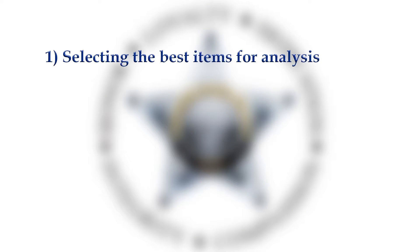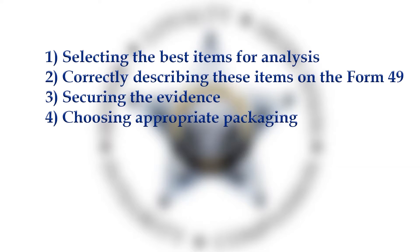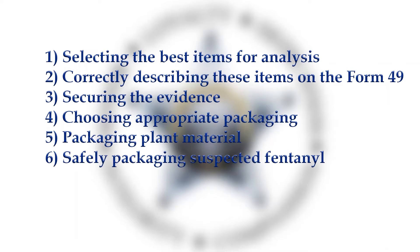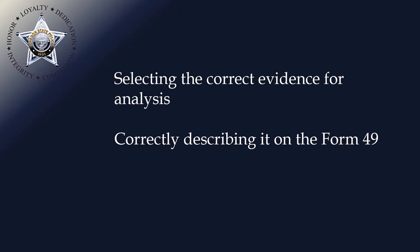This video will cover the following topics: selecting the best items for analysis, correctly describing these items on the Form 49, correctly securing the evidence, choosing appropriate packaging, packaging plant material, and safely packaging suspected fentanyl.